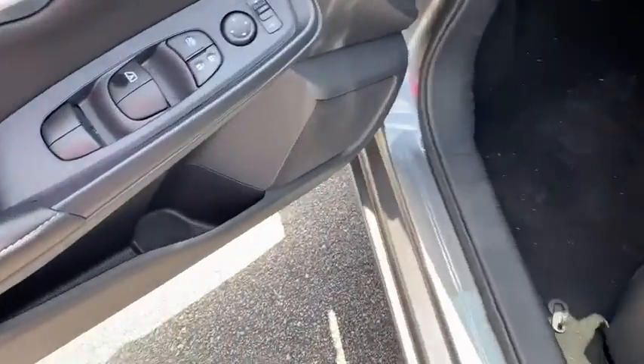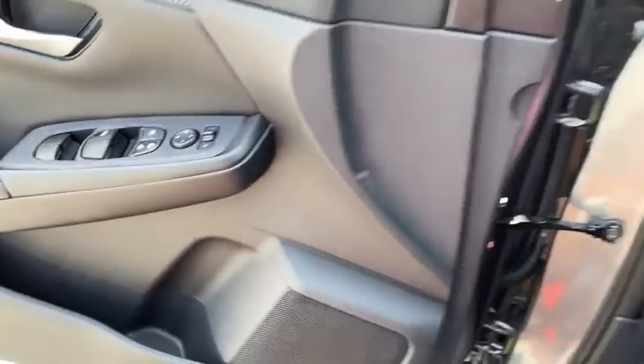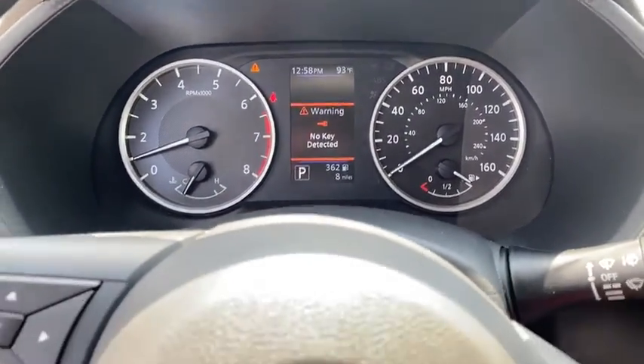Traction control, dual airbags, power steering, trip computer, electronic stability control, rear window defroster, power windows, overhead console, tachometer, panic alarm, remote keyless entry.